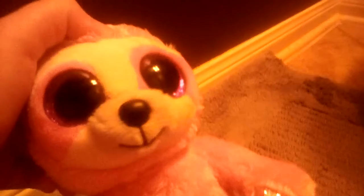But there is this really pretty sloth. It looks like this, but it has pink and purple, and I think it's called Dreamy. It looks so pretty, so I actually really want her.